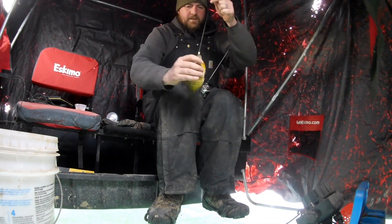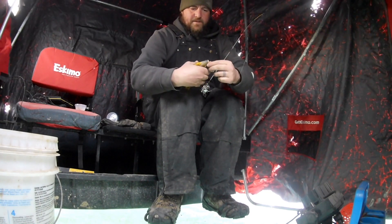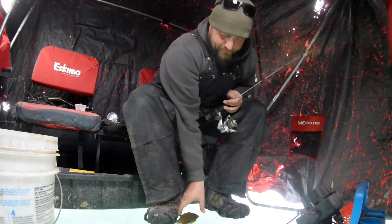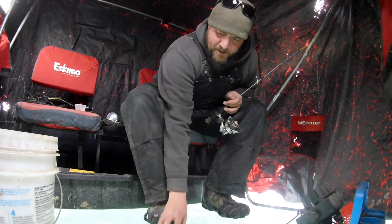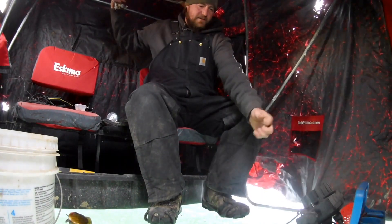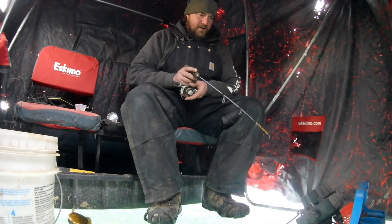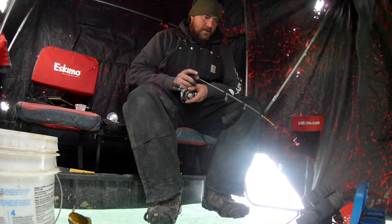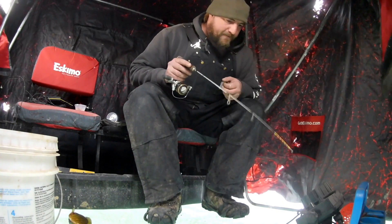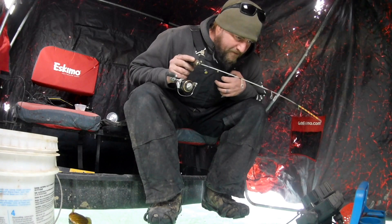There we go - first fish, a nice one. I'd say seven inches or so. They're down there. I put the camera down in several holes and saw bluegills in every hole. I decided to set up in this one - it doesn't have a whole lot of weeds, the other ones do. This one's more open but I saw more fish here in the camera. I can actually sight fish but it's hard to see the fish - I can see my bait though.